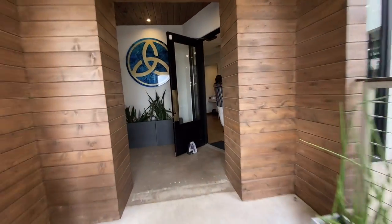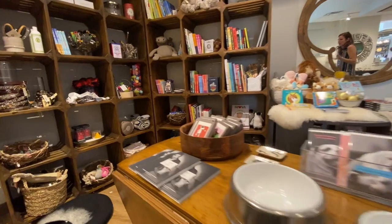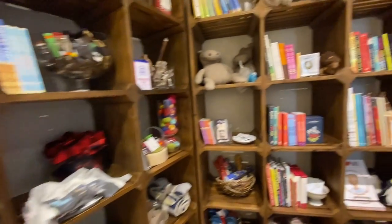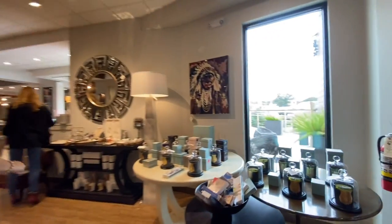Here we are at Hearth and Soul, sandwiched right between Estilo for women and Estilo for men. You can get your shopping done and then get your home goods — get an outfit and then come over and get a gift for a friend. In the mudroom area there are lots of fun toys for the kids, and then there are candles and jewelry as well.